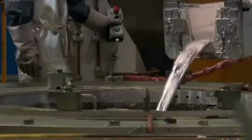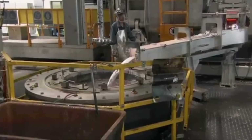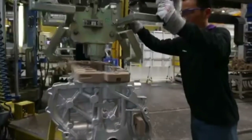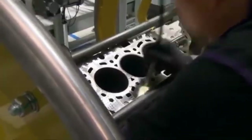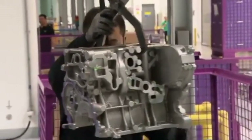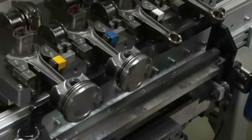Engine Assembly. At the heart of every BMW is a powerful engine, assembled with meticulous care. Our engineers ensure that each engine delivers the performance and efficiency that BMW is renowned for.